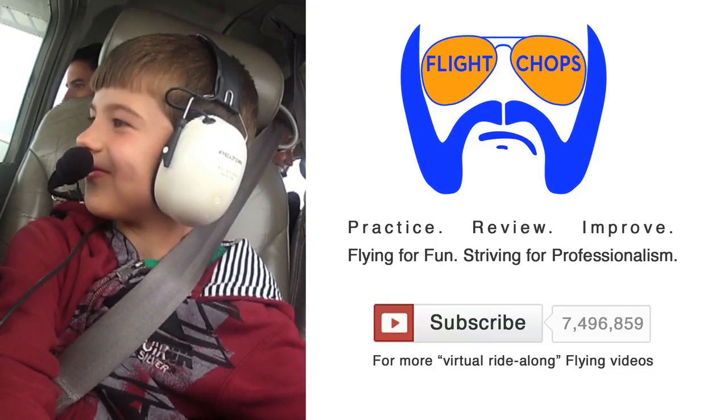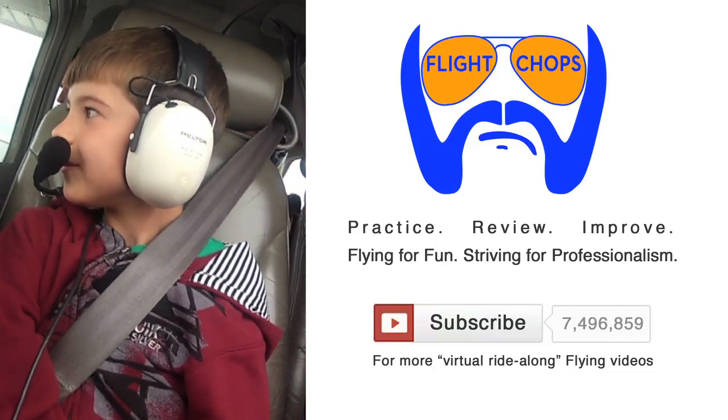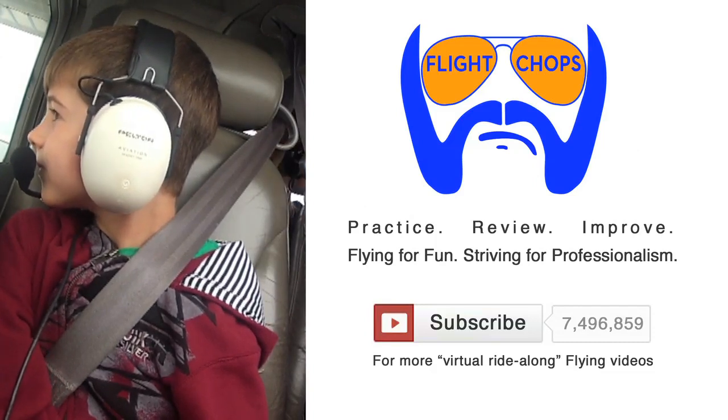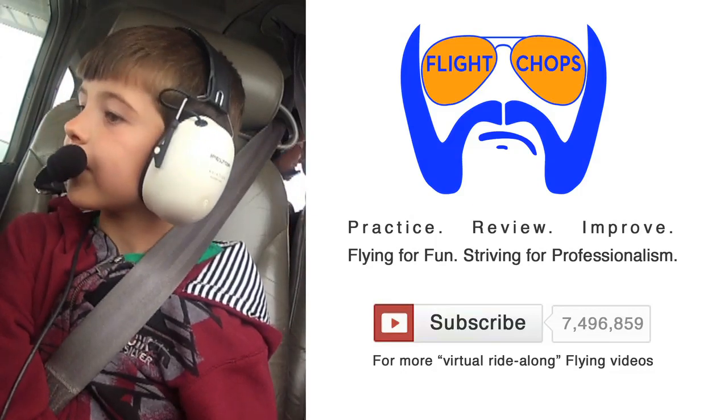Thanks for watching, guys. As usual, I'm a private pilot just doing my best to stay current and learn. My videos are for self-analysis purposes, but I'm happy to share. For more virtual ride-along flights like this, please subscribe, and keep on getting your flight chops sharp.